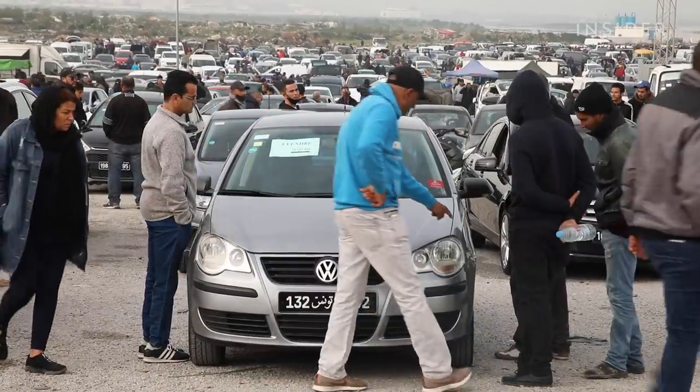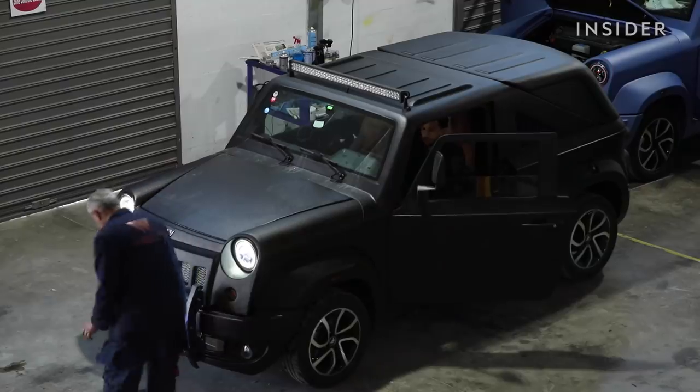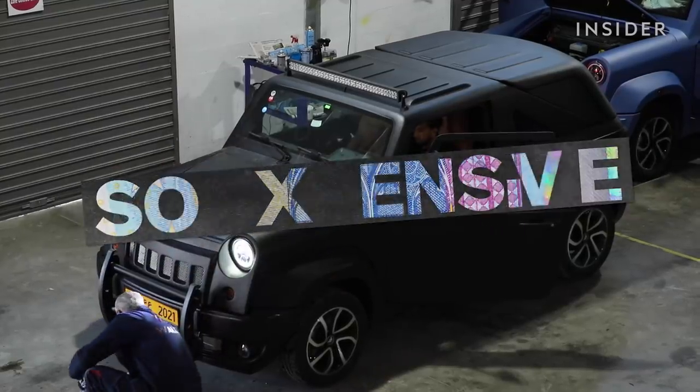Even used cars like Volkswagens and Toyotas sell for twice their U.S. market value. So how did cars get so expensive in Tunisia?